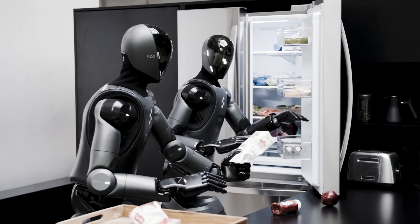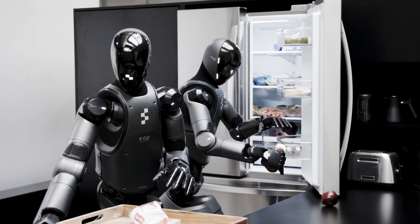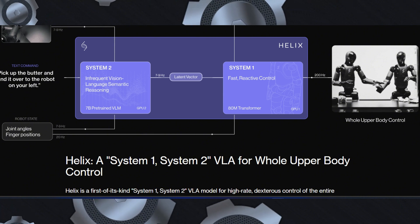The system is also optimized for real-world deployment. It runs entirely on low-power embedded GPUs, making it practical for commercial applications. The inference pipeline is split between S2 and S1, with each system running on a dedicated GPU.